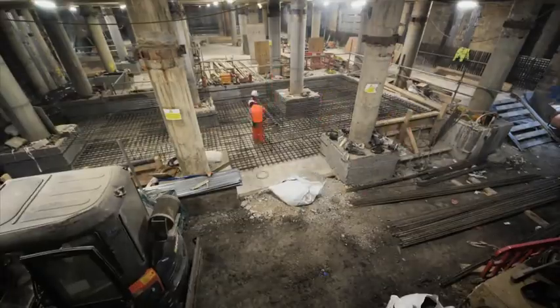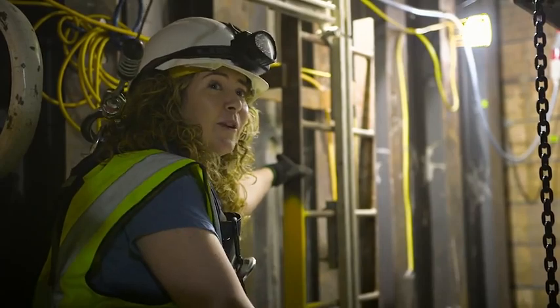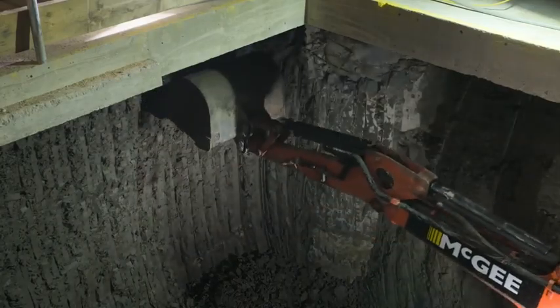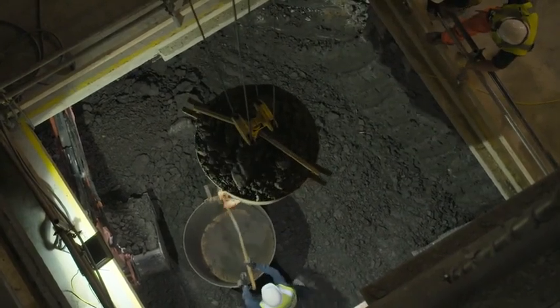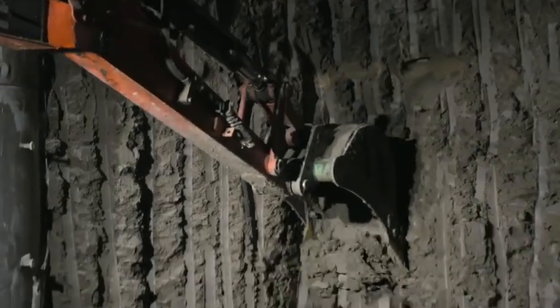Then we go in underneath that, do the B2 slab, and so on. So the very last slab we'll do will be the lowest one, the B5 slab. This five-story dig to the bottom B5 should only take a year. It's the biggest basement in the UK carried out in this way, certainly.